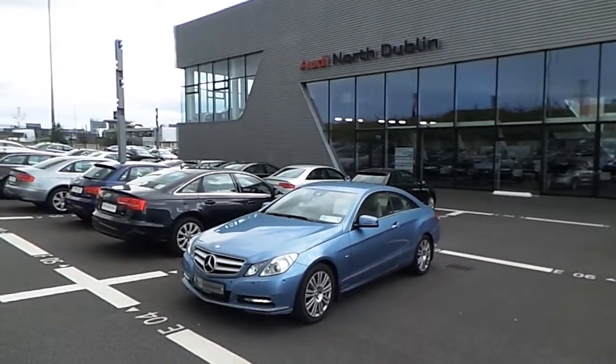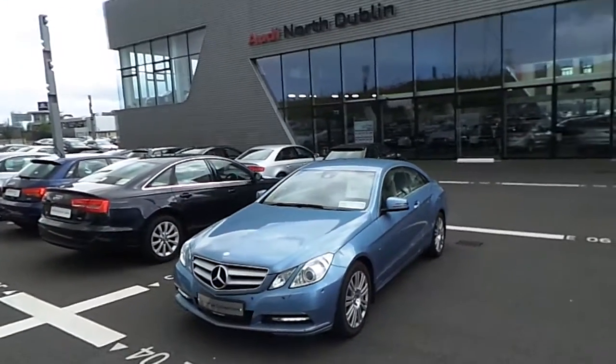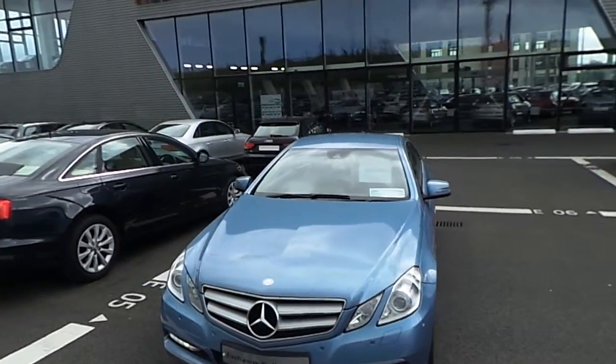Hello and welcome to Audi North Dublin News Cars Online. Today for you we have a Mercedes Benz E220 CDI Elegance Coupe.